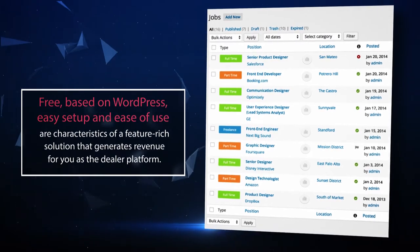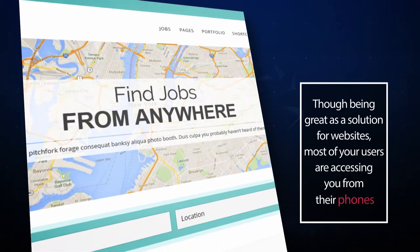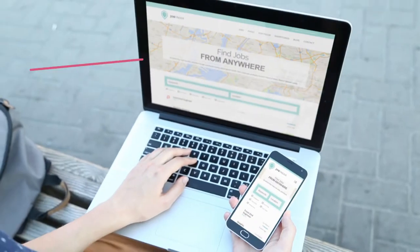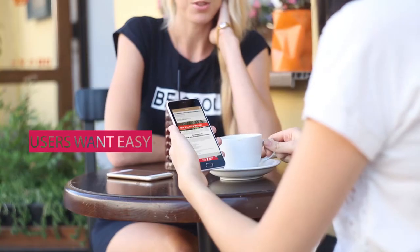Though being great as a solution for websites, most of your users are accessing you from their phones. Your website needs to catch up with those users — and it's not just about being responsive.